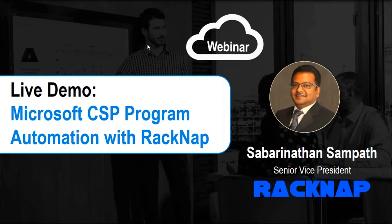I'm Sabarinathan Sampat, Senior Vice President with RACNAP, welcoming you all to this webinar. What I would like to talk about today is how we in RACNAP can help you as cloud solution providers with an automation platform to run your business efficiently and profitably. The primary focus today will be on the Microsoft CSP Tier 1 and Tier 2 program.